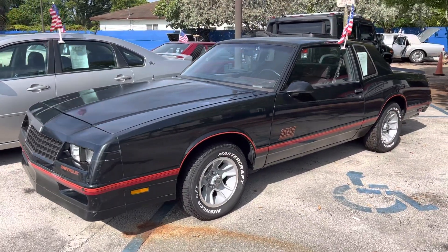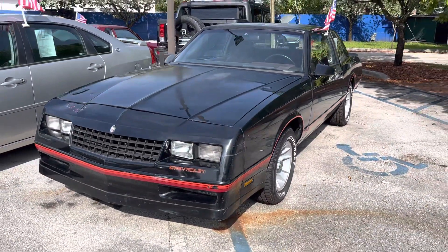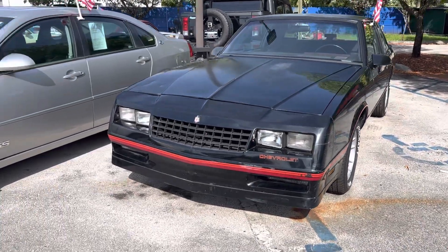We're going to the '88 Monte Carlo. Everything's done to this car, just needs paint. Super low. These cars are going for over $20,000 — the last three sold for over 20.